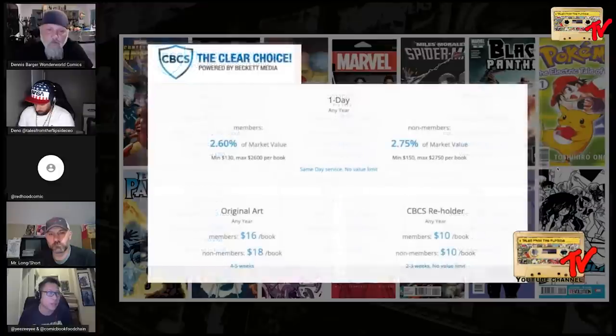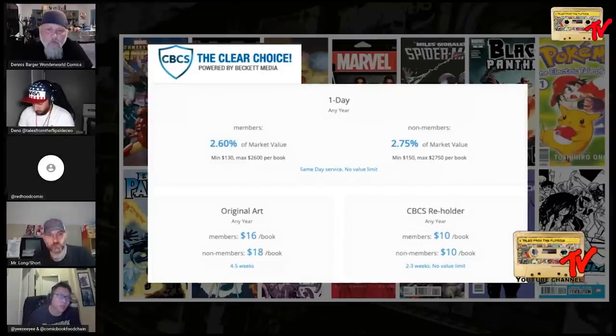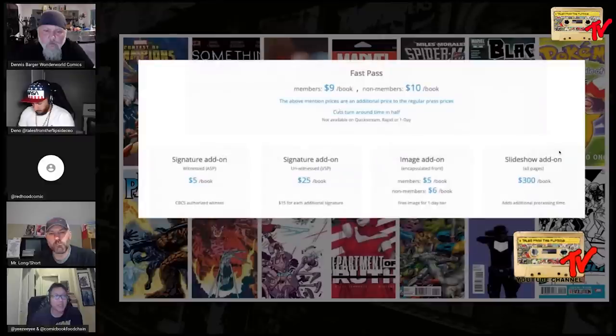QuickStream is $52 per book for members, $58 for non-members, any year. Rapid tier grading is up to $4,000 value: $90 per book for non-members, $81 for members. There's also a one-day turnaround at 2.6% of market value with no value limit. Same-day service for original art is $16 for members, $18 for non-members. CBCS re-holder is $10. Turnaround times are posted on their website and updated on their forum page.